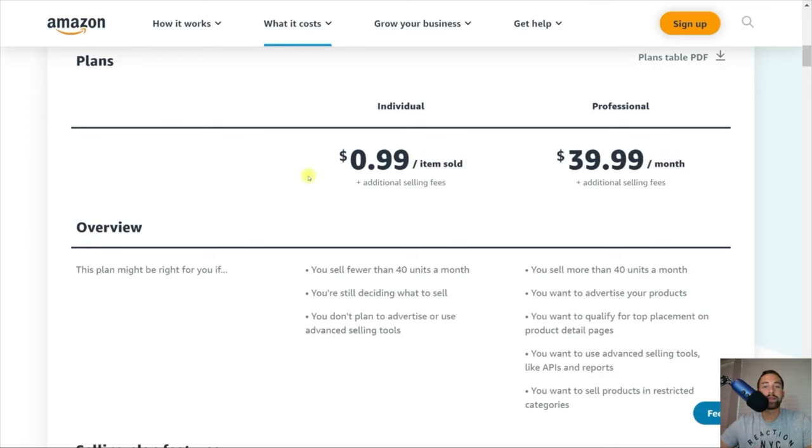The main difference is how much you're going to be charged. As an individual seller — typically a smaller seller, probably only selling one product — for every unit you sell, you're going to pay $0.99 plus the additional selling fees like referral fees and FBA fees. The professional plan, on the other hand, charges a monthly flat rate of $39.99. The easiest way to differentiate the two: if you're selling fewer than 40 units each month, it's probably best to go with the individual selling plan. If you expect to sell more than 40 units, it makes sense to go with the professional seller plan. Also note: if you want to advertise, you have to go with the professional selling plan — the individual plan does not have access to Amazon's campaign manager.